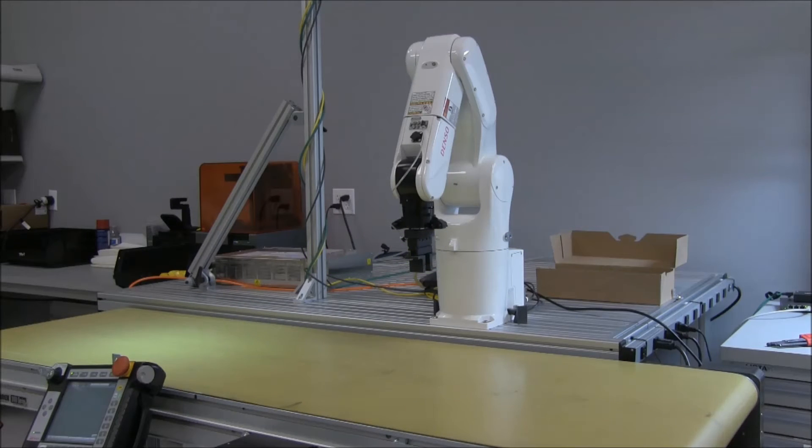Hi, this is Alex Yust with Olympus Controls. Today we'll be demonstrating vision guided conveyor tracking motion using a Denso VS-060 robot and a Cognex Insight 8402 camera.